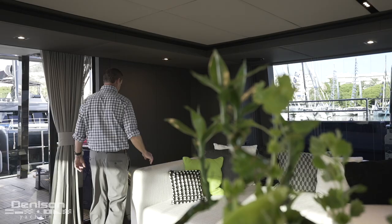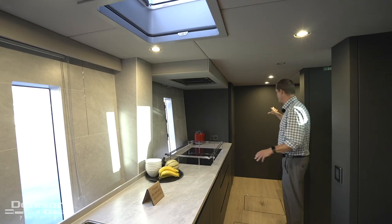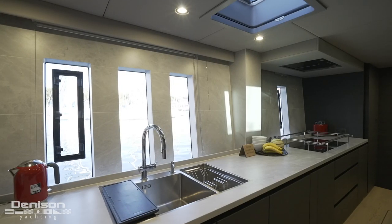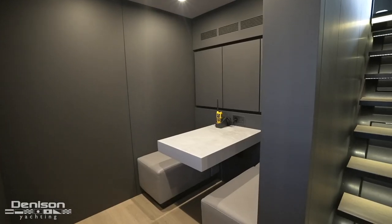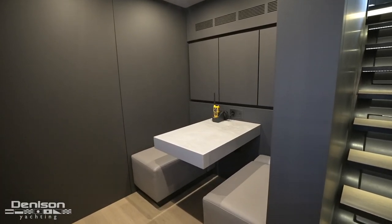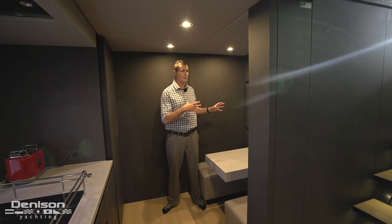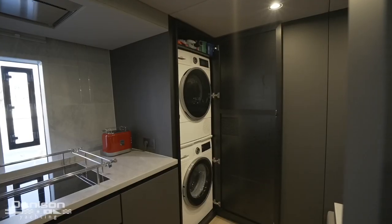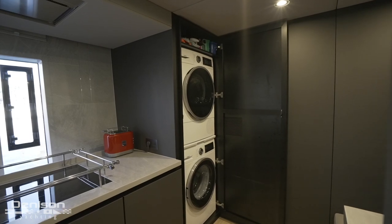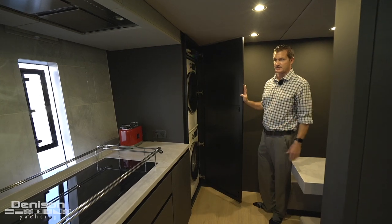Coming down to the galley we start in the forward area, and you'll notice a really cute little nook — a great place for the crew to hang out and keep radios, coffee mugs, and other things the crew would want. There's also a standing washer and dryer here, which is a great location to get a lot of laundry done in the crew space.